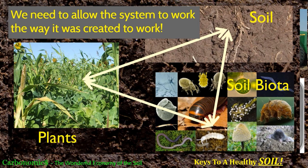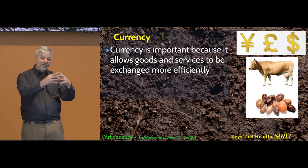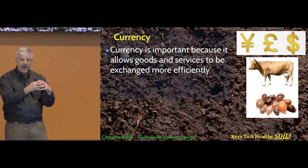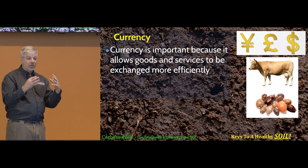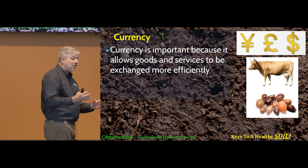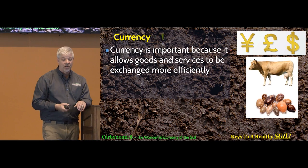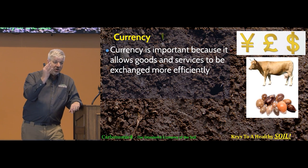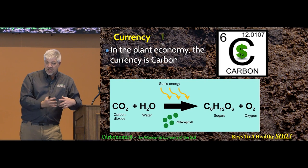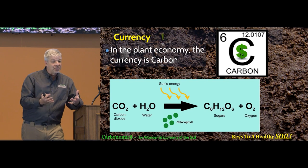The third economic principle is currency. Currency is important because if you have a consumer and a producer, and they're going to make a quick and fair and efficient transaction, you have to have standardized currency. In our soil system, our currency is carbon — thus the name of this talk is Carbonomics, because carbon drives the whole system.